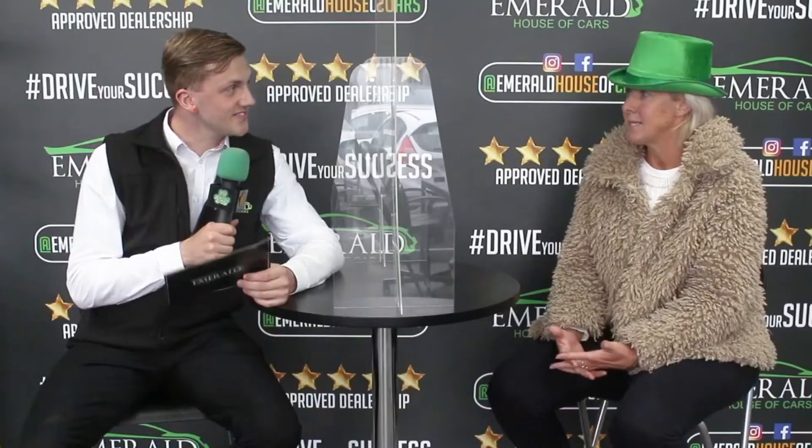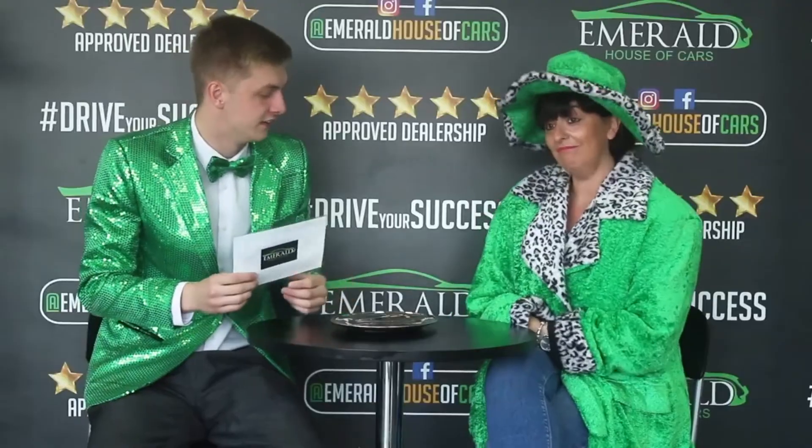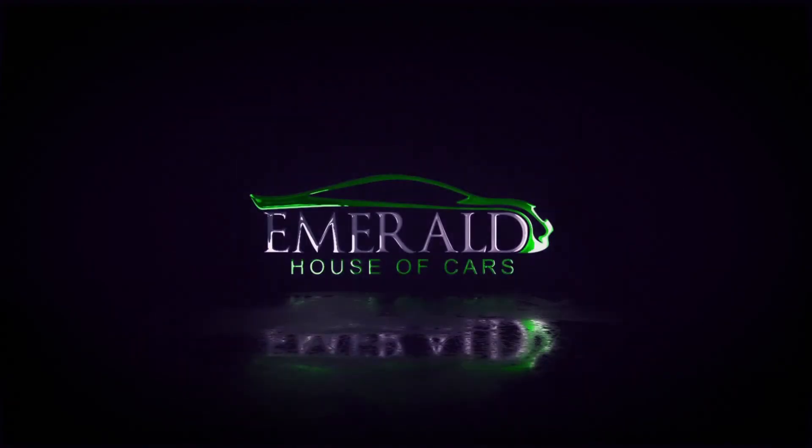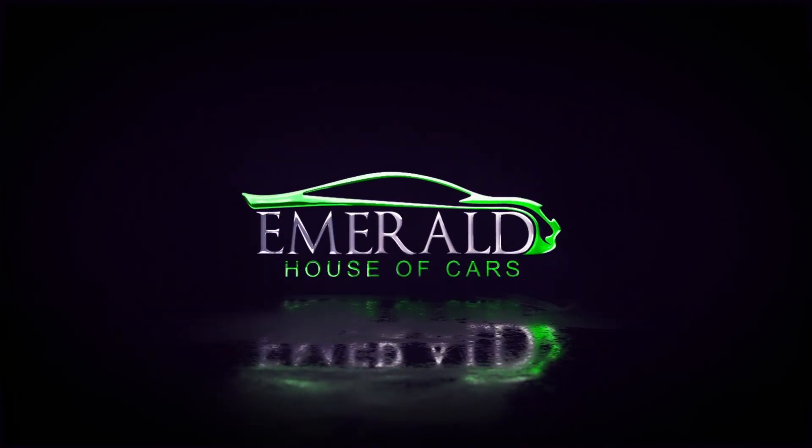And how would you rate us out of 10, 10 being probably the best car dealership in the UK? Multiple customers respond: Definitely 10. I'd definitely say 10. 10, obviously. Definitely a 10. I'd give you a 10. It's got to be a 10. Mate, it's more than 10 — can I say 11? I'd go as far as saying 11 out of 10. 100%, it's got to be 10 out of 10. Because I came back, didn't I? And I'll be back again.